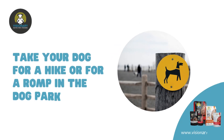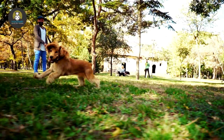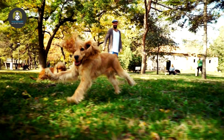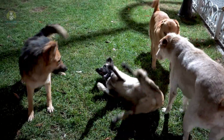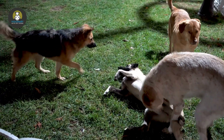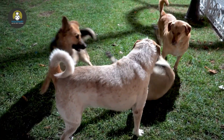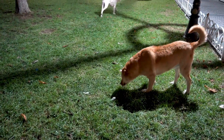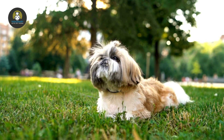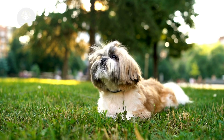Take your dog for a hike or for a romp in the dog park. Although it's important for your dog to get physical exercise every day, a walk around the block won't cut it if you're trying to spoil your dog. Combine the two by taking your dog for a hike in the woods. The change of scenery and all the new smells will be wonderfully enriching. Just make sure to bring along fresh water and a bowl for your dog, as well as poop bags to clean up after any bathroom breaks.